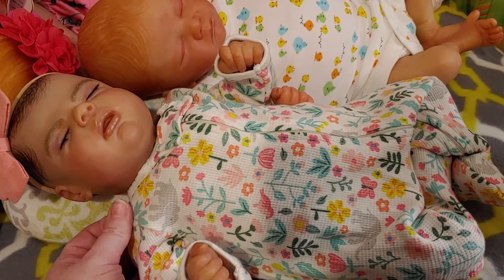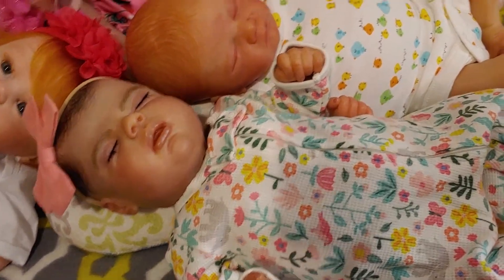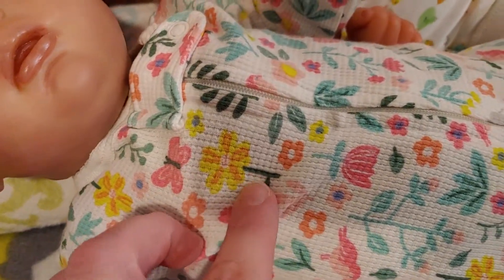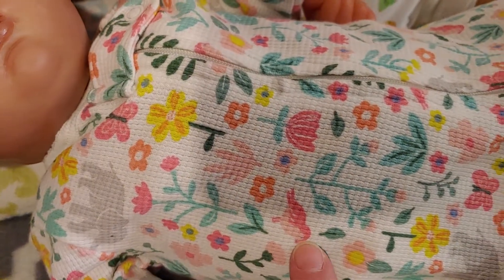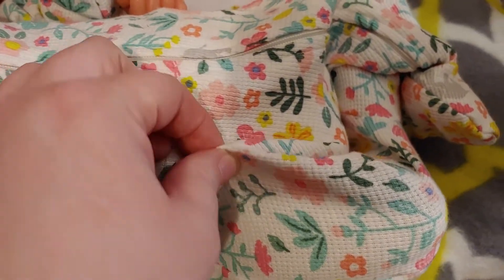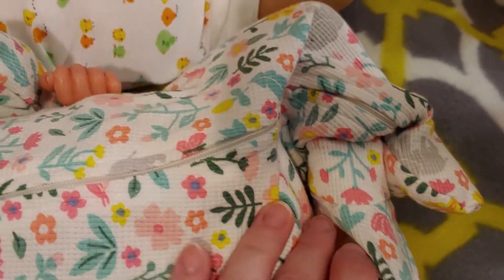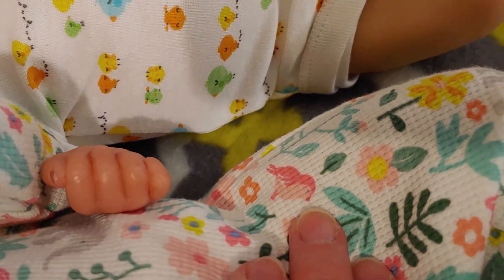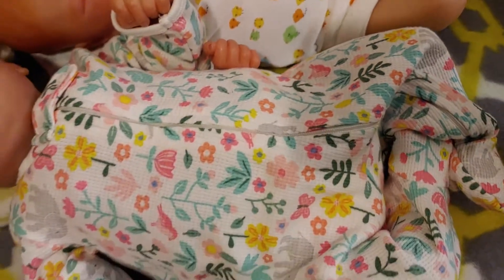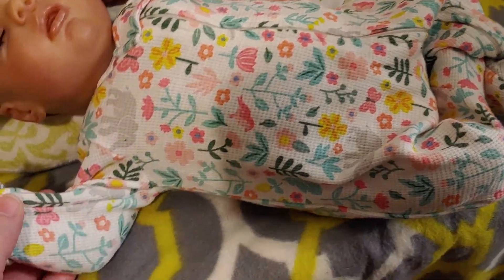This little outfit has so much more than I initially realized — there's elephants, flowers, butterflies, and yes, there are birds. I think I missed the birds when I was looking at it. So there's a little bird, some more flowers, because it's very floral and it kind of camouflages everything. There's even butterflies.